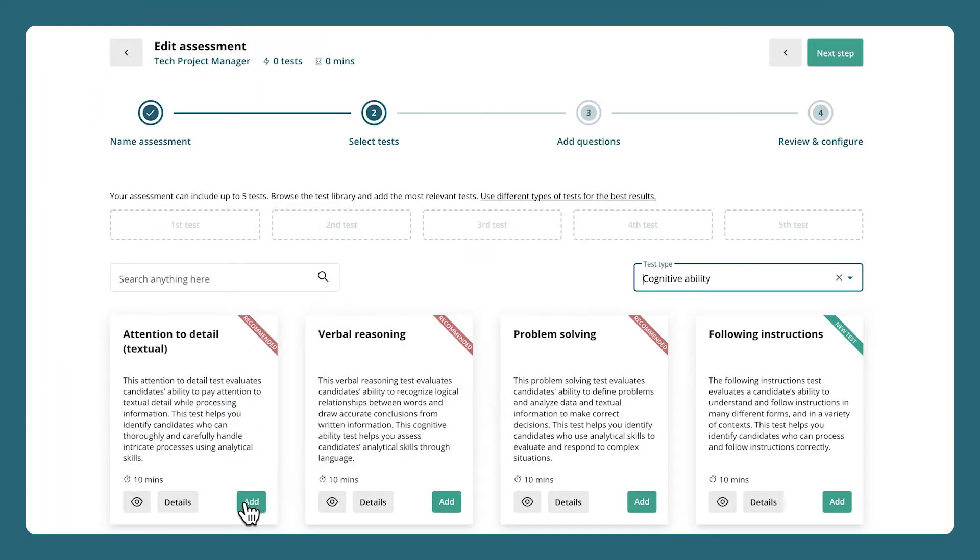We also collect feedback from our customers about the performance of the candidates they hired. This helps us confirm how good each test is at predicting job performance, and that allows us to make recommendations about which tests to use for a given job role.